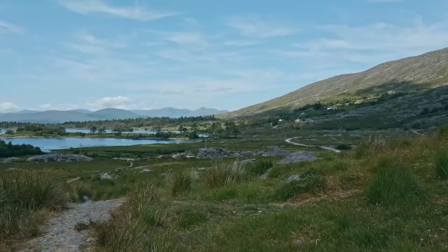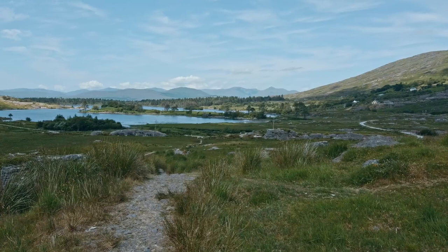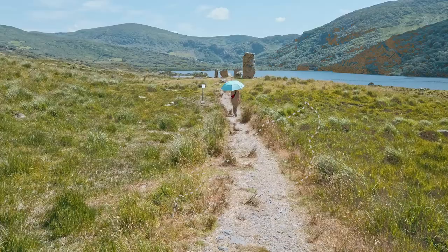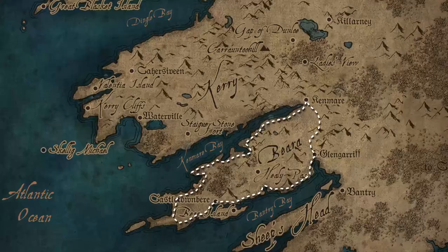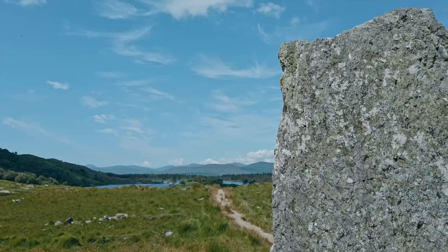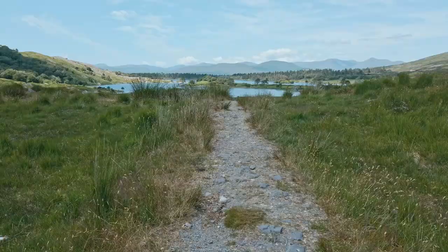As we enjoy the beautiful surroundings of the Glaninchequin Valley, let's do a quick rundown of what today's trip and video are all about. The Ring of Bera is a tourist route that follows the coast of the Bera Peninsula in southwest Ireland. It's about 80 to 140 kilometers long, really depending on the different roads you can take. You can start in the little towns of Canmer or Glengareth and do the ring either clockwise or anticlockwise. We started in Canmer and are also choosing to end the day there, so we'll be doing a little bit of a deviating route.